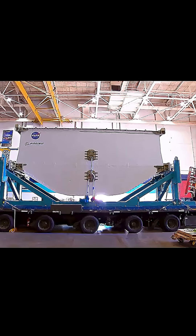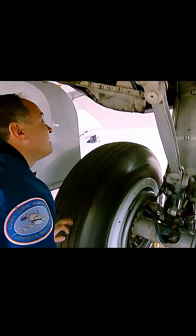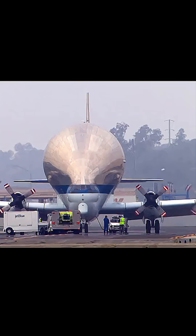And here's the surprising part — even today, NASA still operates a Super Guppy. It continues to move giant components, like modules of the International Space Station and parts of the Orion spacecraft for future missions.